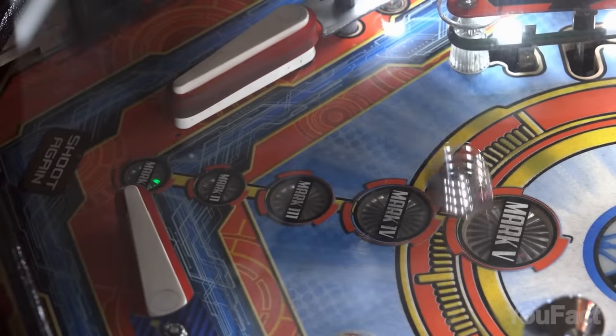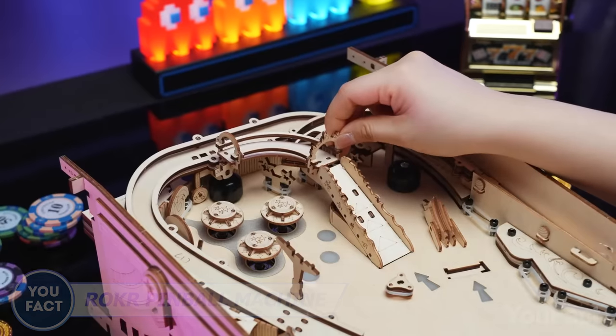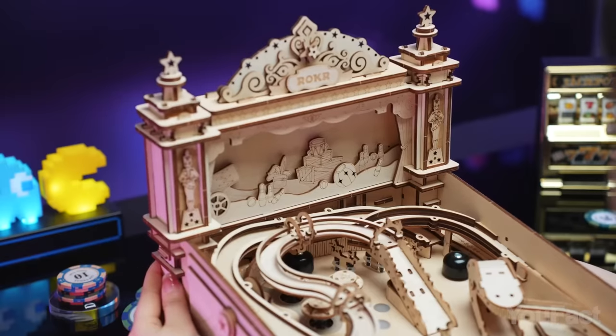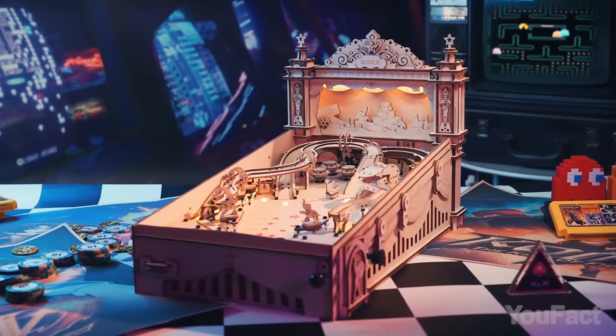Still playing pinball on your PC? Relive the 90s magic with this pinball machine. You need to assemble it first, then equip it with electronic scoring, sound, and light effects. It'll take you about 12 hours. Good news? You won't need glue for that. Use the ball launcher, watch the ball hitting various targets, and enjoy the colorful circus-themed design with LED lights.